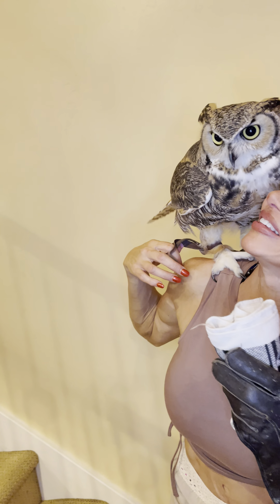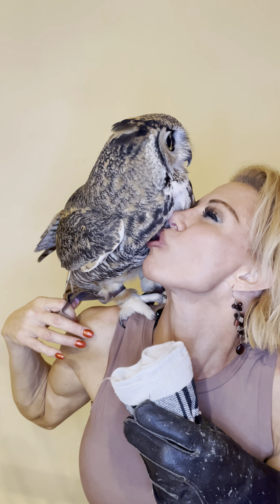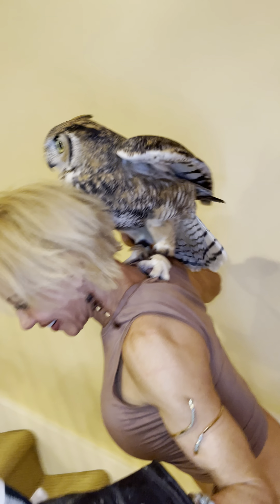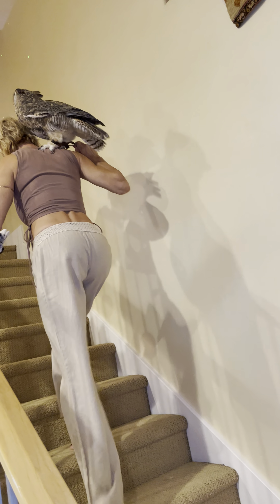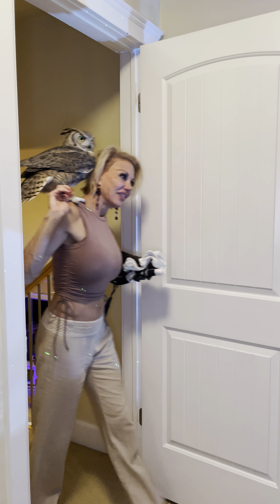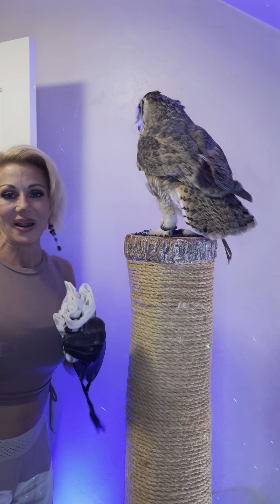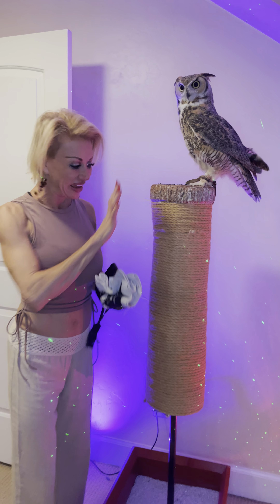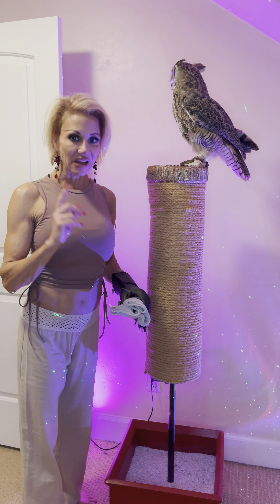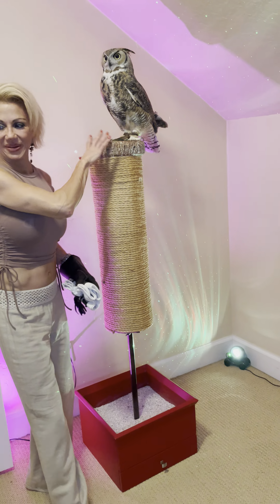Watch how cool Oki is in his training. Oki, are you excited to go get your dinner, your mouse? This process is really fun — it's one of my favorite things to do in the day. This is a perch I made for Oki. It has sisal rope. Owls will climb, so they have two forward-facing talons and two rear-facing, and it helps him climb up and be up here.